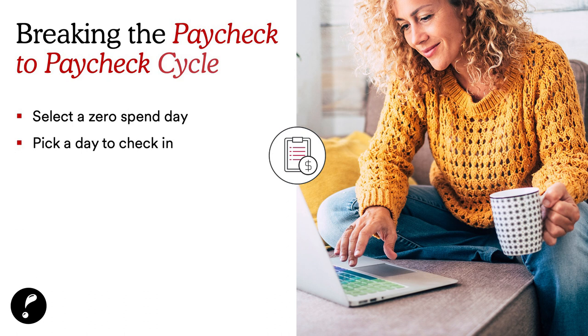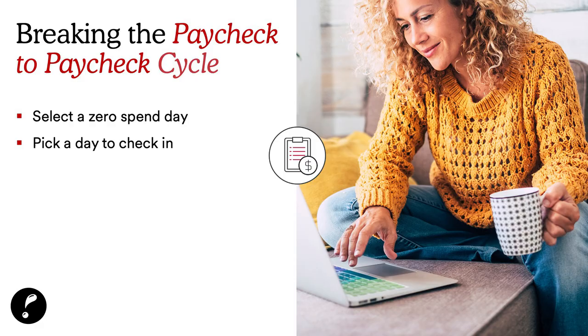You want to have a check-in day. After you haven't spent anything, your check-in day would be Tuesday, because you would see exactly where you stand with your funds — how much more you can put towards your needs bucket, or maybe put a little more towards your savings bucket to hit your savings goal faster than you anticipated.